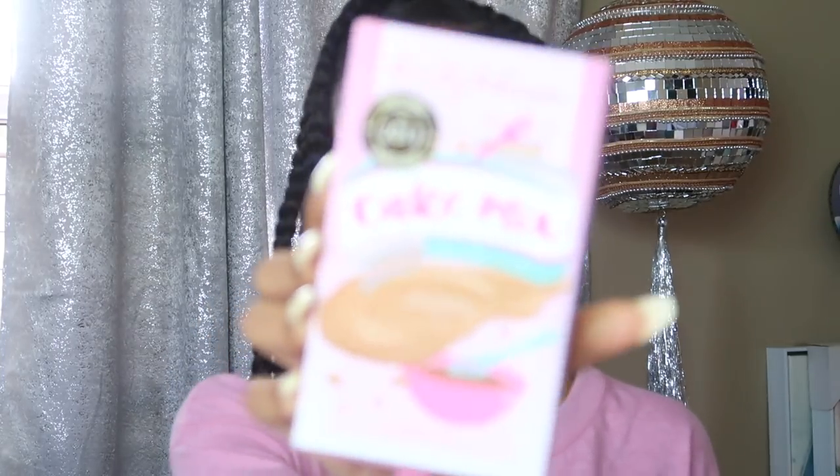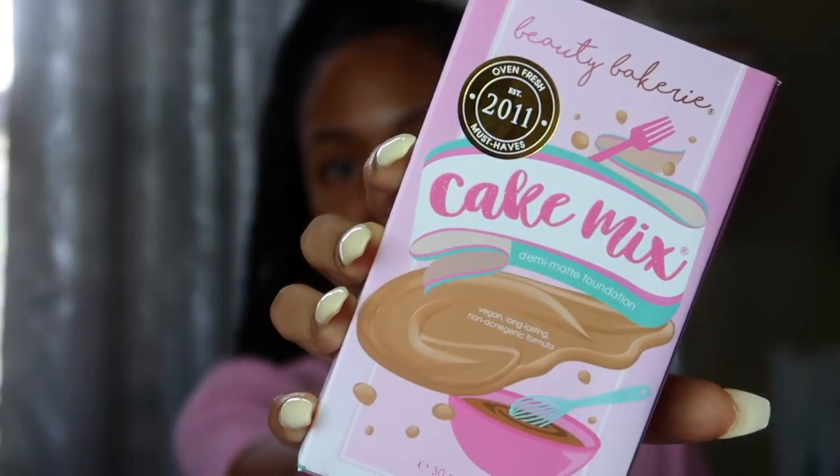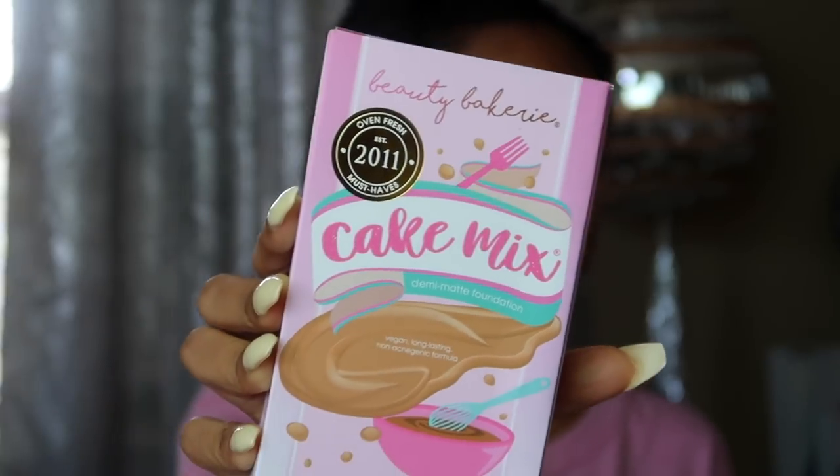We're going to do a full face using Beauty Bakery. If you guys don't know, Beauty Bakery just launched their new foundation called the Cake Mix Foundation — this is what the packaging looks like, isn't this adorable? Sorry if the camera isn't moving as quickly as it usually does; I'm using my vlog camera today so if it doesn't look as good, I'm so sorry.